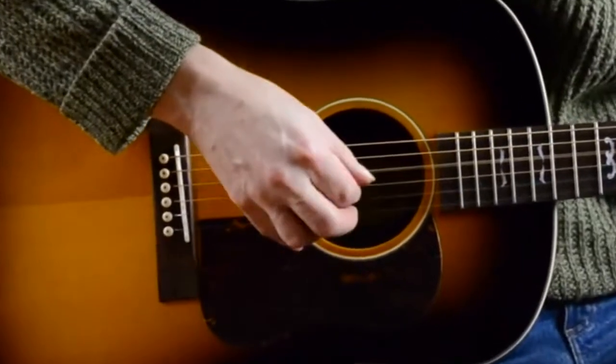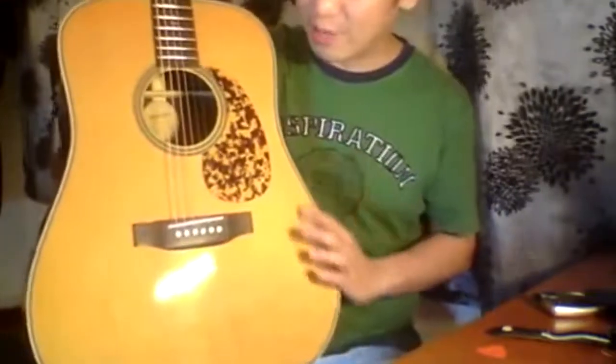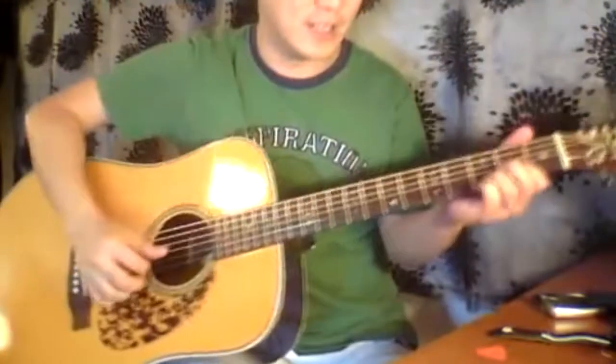The Blue Ridge BR160 is also easy to work with — the tone retains the intonation as well as tuning, and generally inspires confidence.